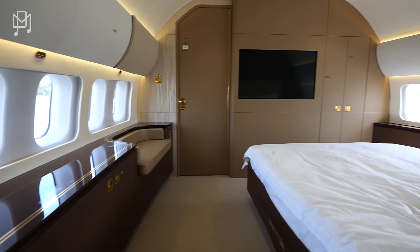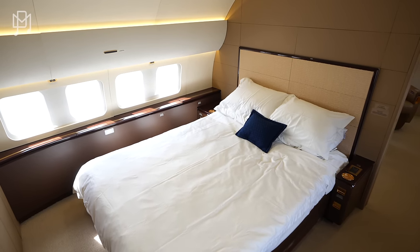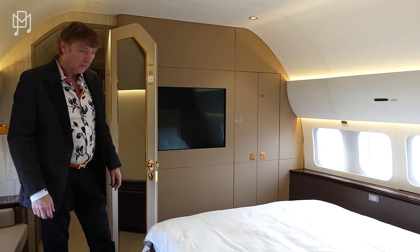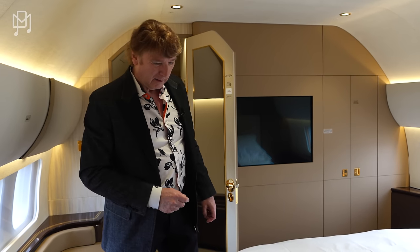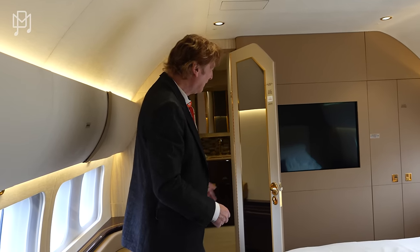This is the bedroom — look at this. It's a queen bed and it stays permanently set up as a bed. Is there a seat belt in it? I believe there is. Imagine hitting turbulence while just laying there — you could be flopping around. And of course you've got your TV right there.